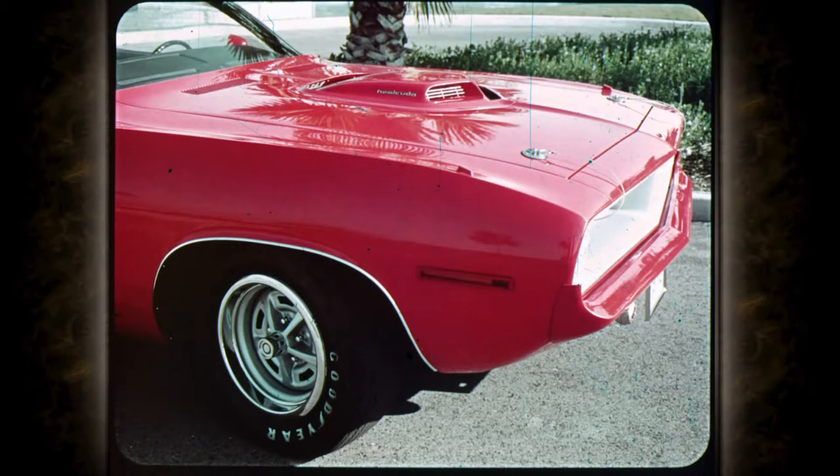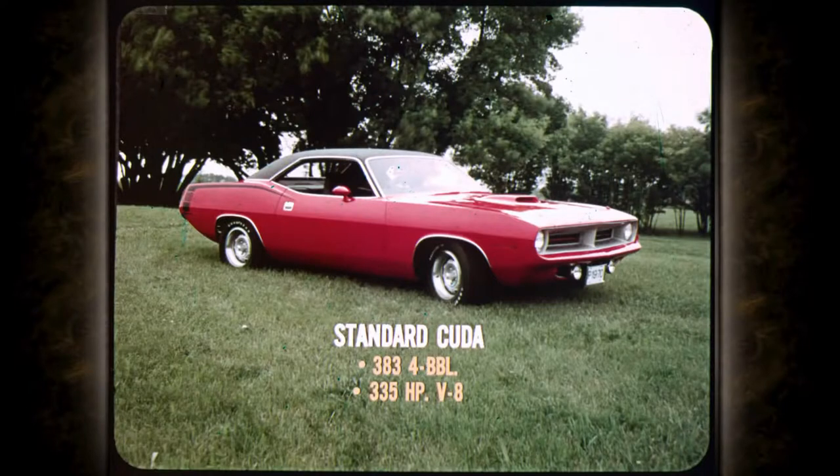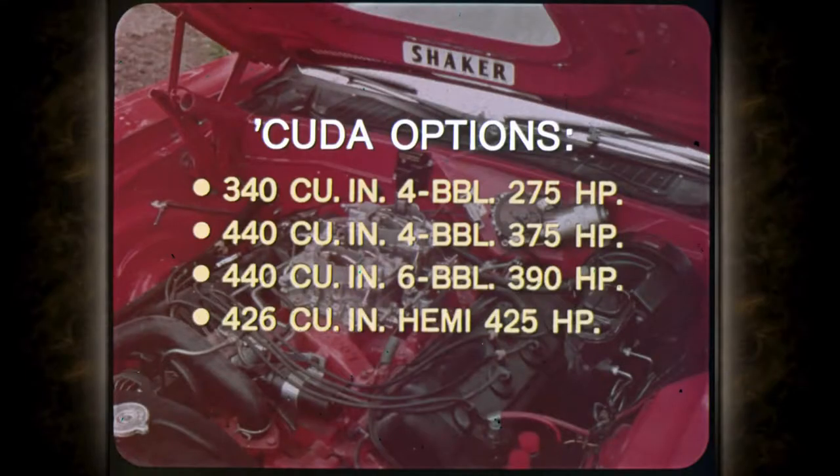It's the Cuda that performance buffs will recognize as the new king of the sporty cars. Under that shaker hood is serious power. The standard Cuda mill is the 383 four-barrel, 335-horsepower V8 of Road Runner fame, with four great power options: the 340 four-barrel 275-horsepower V8; the 440 four-barrel 375-horsepower V8; a 440 with three two-barrel Holley carbs set up for 390 horses; and the topper — the 426 Hemi at 425 horsepower.